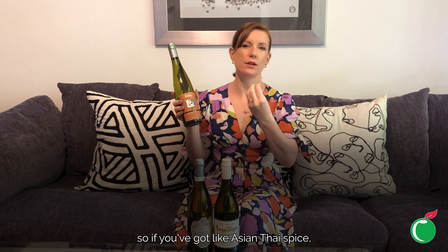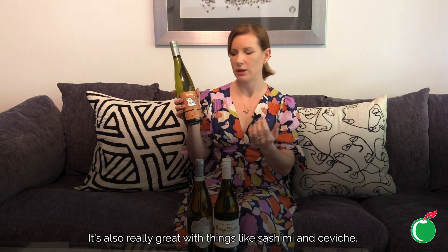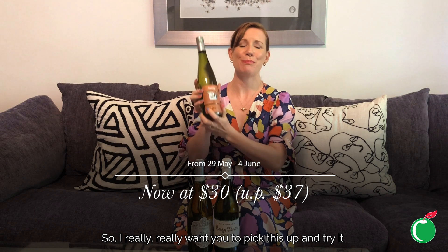It's absolutely beautiful drunk by itself, really well chilled, but also fabulous with spicy dishes — Asian, Thai, that kind of thing — as well as sashimi and ceviche. Wine enthusiasts gave this 89 points. Normally $37, we've got it on offer for you now for $30.